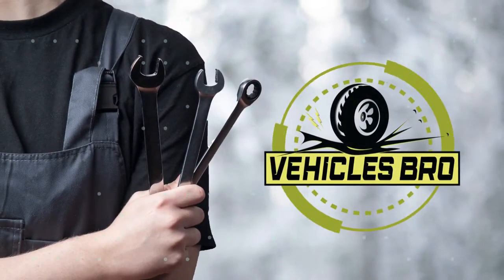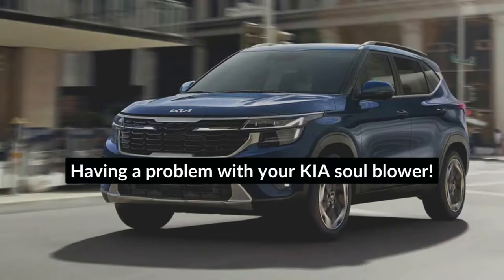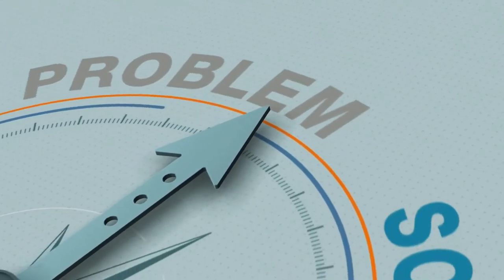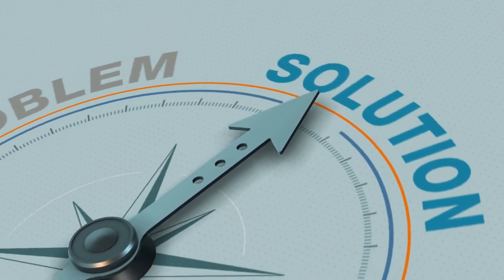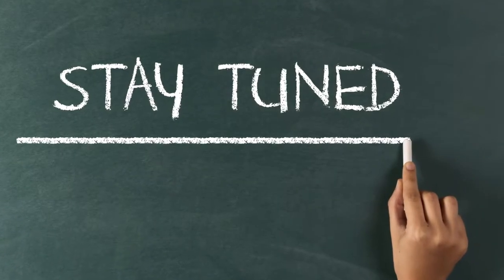Welcome to Vehicles Bro. Are you having a problem with your Kia Soul Blower? In this video, we will talk about 5 possible reasons and solutions for your Kia Soul Blower problem. So stay tuned till the end.